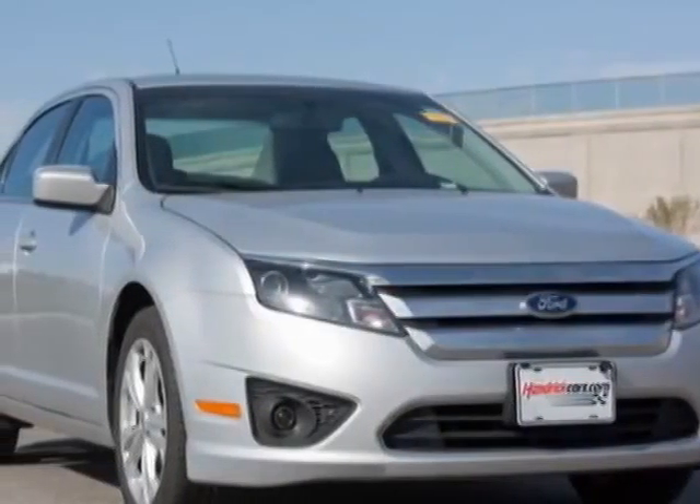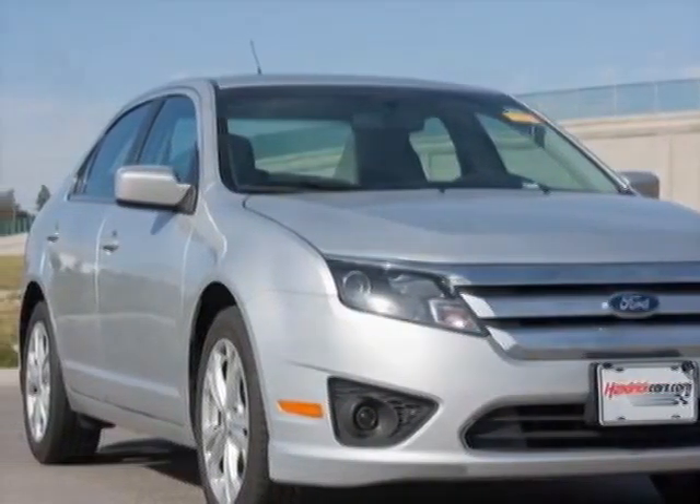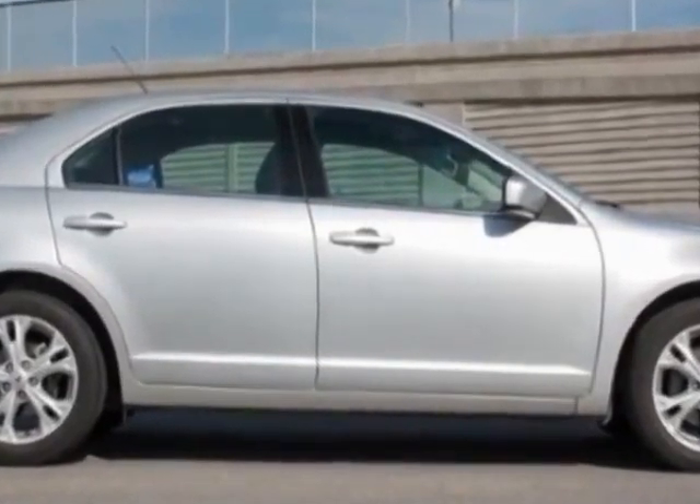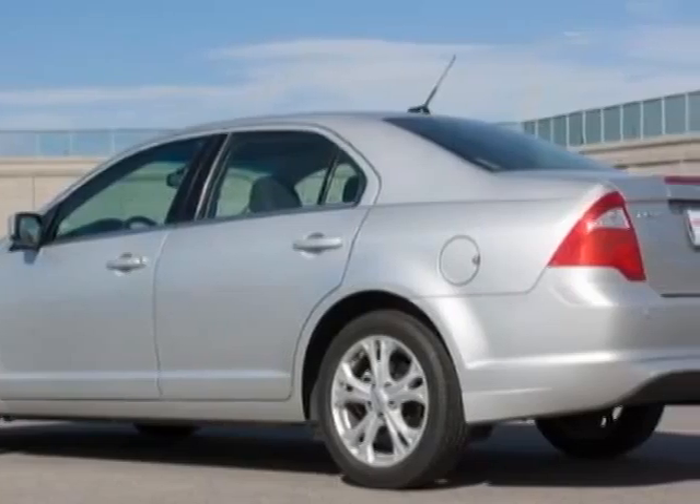Look at this 2012 Ford Fusion. This Fusion has just under 45,500 miles. For your protection, a warranty is available for this vehicle.